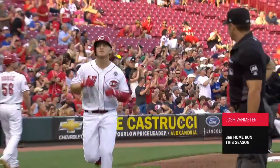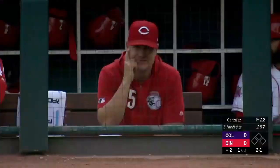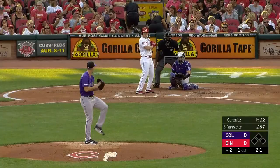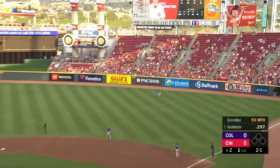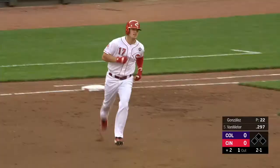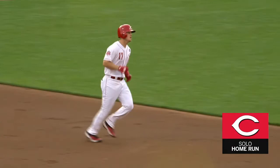Number three for Van Meter. Why not give him a look? Left-handed bat. And here's a drive to right — line drive — home run for Josh Van Meter! Van Meter touches them all. Number four.